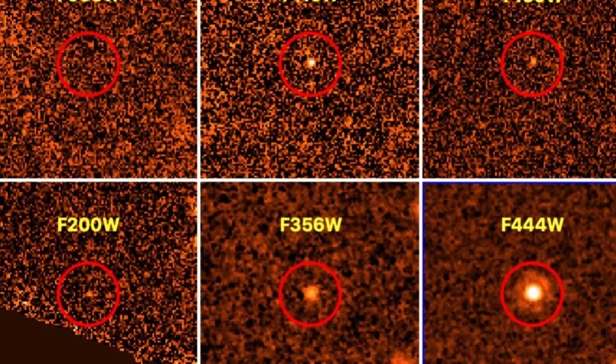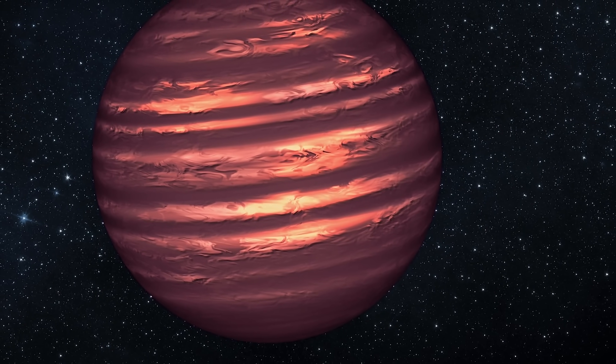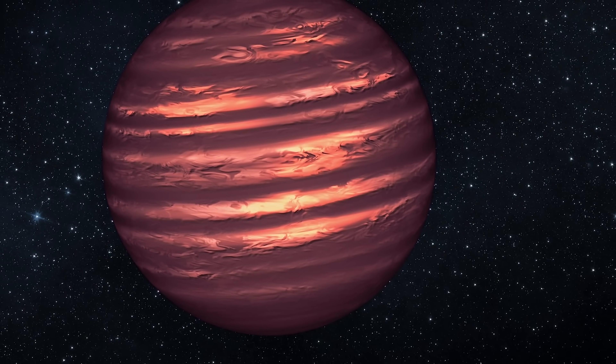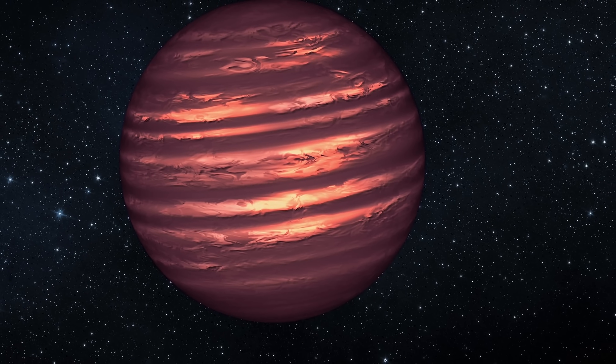Up until now, only 400 of these objects have been discovered. This particular object very likely resembles something that's about 31 masses of Jupiter, about 5 billion years old — just a little bit older than Jupiter — with a constant temperature of 600 Kelvin. But for now, that's kind of all we know about this object and this image.